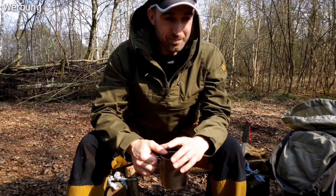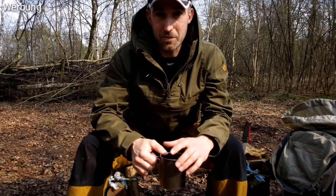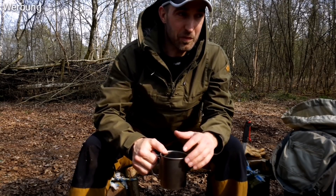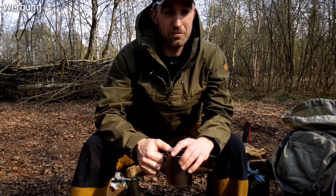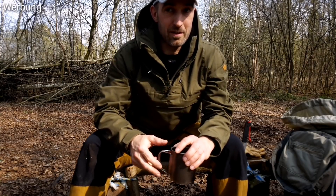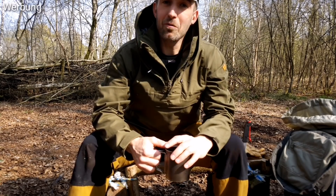Ich hatte, kennt ihr vielleicht aus meinem ersten Video, eine Fjällräven Schlupfjacke, auch ein Anorak. Gleiche Machart. Das Ding habe ich mir vor 15 Jahren gekauft, und das ist inzwischen leider durch. Das Problem ist, Fjällräven macht sowas nicht mehr. Ich persönlich bin der Meinung, Fjällräven ist leider nicht mehr das, was es früher war — die legen inzwischen mehr Wert auf Style und verschiedene Farben. Und dementsprechend war ich mega froh, dass es einen Hersteller gibt, der eher aus dem Jagdbereich kommt und jetzt wieder einen Anorak anbietet. Das ist mega geil.